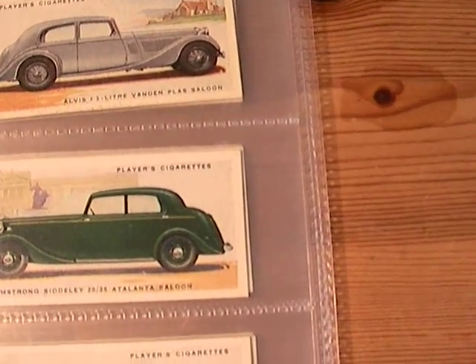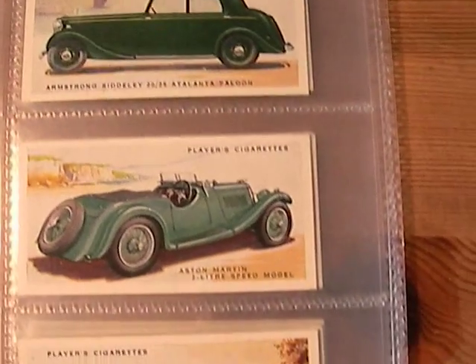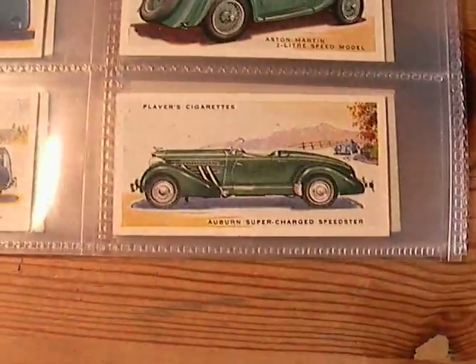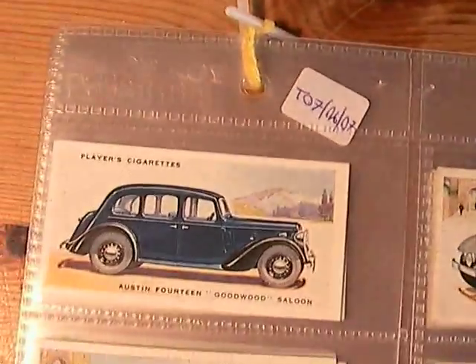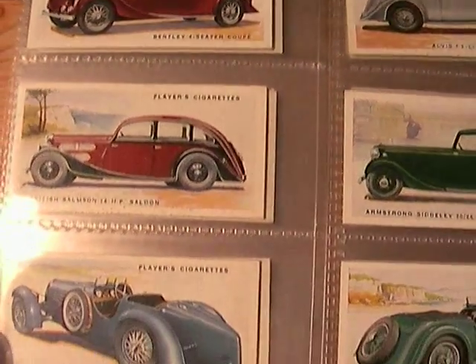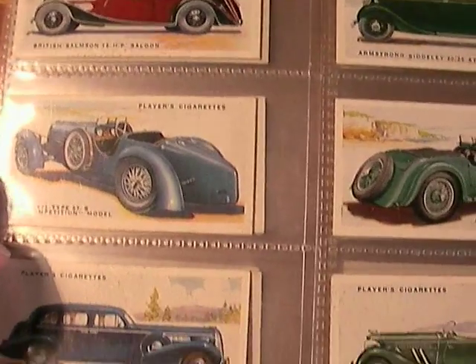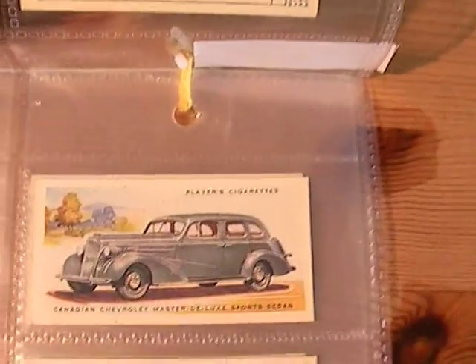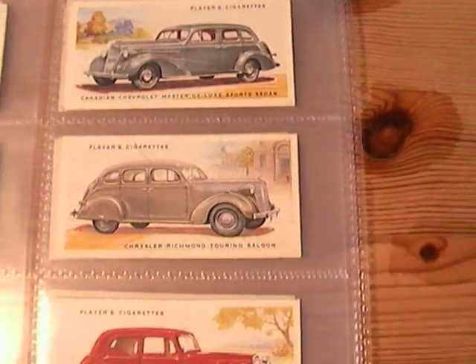Armstrong Siddeley, Aston Martin, Auburn Supercharged Speedster, Austin 14 Goodwood Saloon, Bentley, British Salmson, Bugatti, Buick.